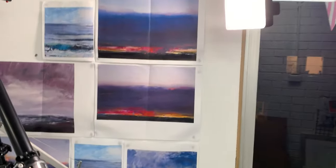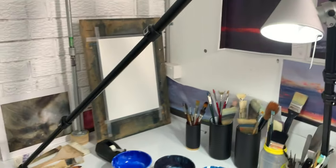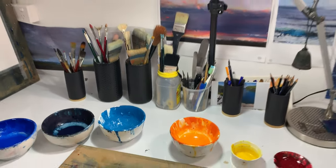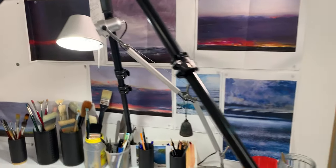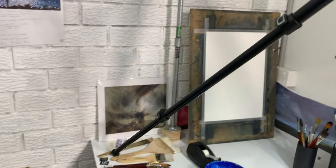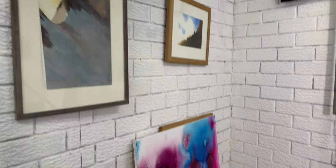I have some LED daylight lights and another daylight bulb there. And then I have all of my brushes and things here. I have other artists' work like Jeffrey Dyer's work up on the wall, and Turner and things like that — just artists that I love that are either alive or have passed away.